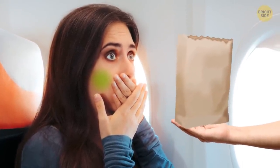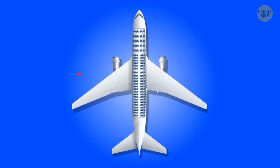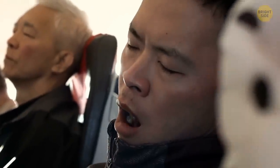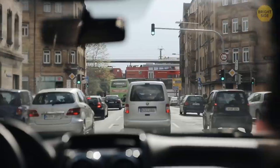If you're worried about a little air sickness ruining your flight, try to choose a seat that's located between these triangles. Sitting between the wings puts you in the direct center of the plane and offers the smoothest possible ride. Now, sitting in a long traffic light usually makes me hungry,